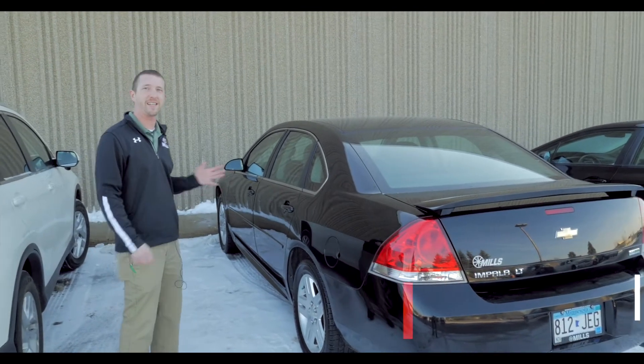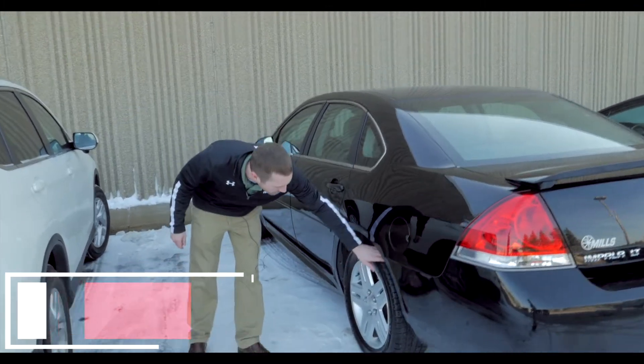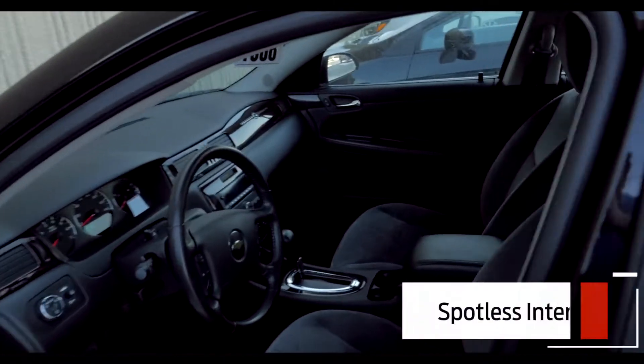Well, guess again — it's got 65,000 miles on it. Can you believe that? It's ridiculous. Best thing is, you got brand new tires on this sucker. Check out the interior in this thing — it's dang near spotless.